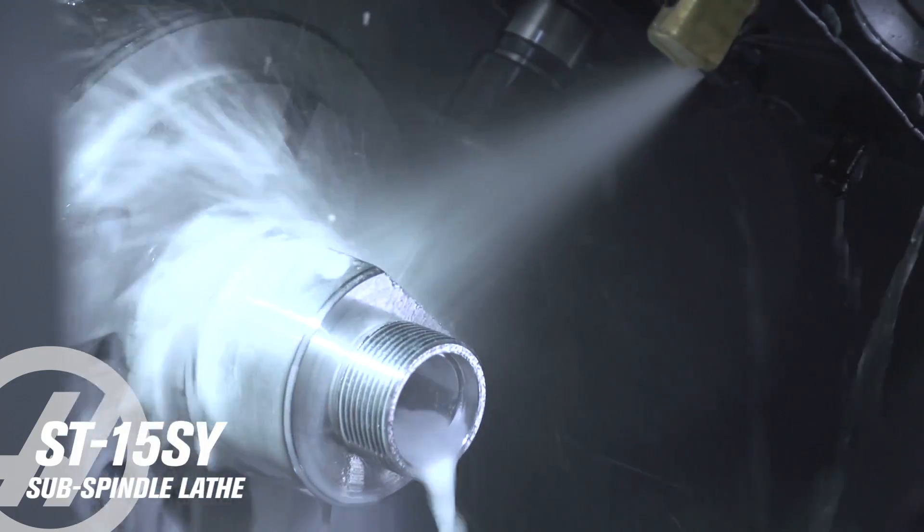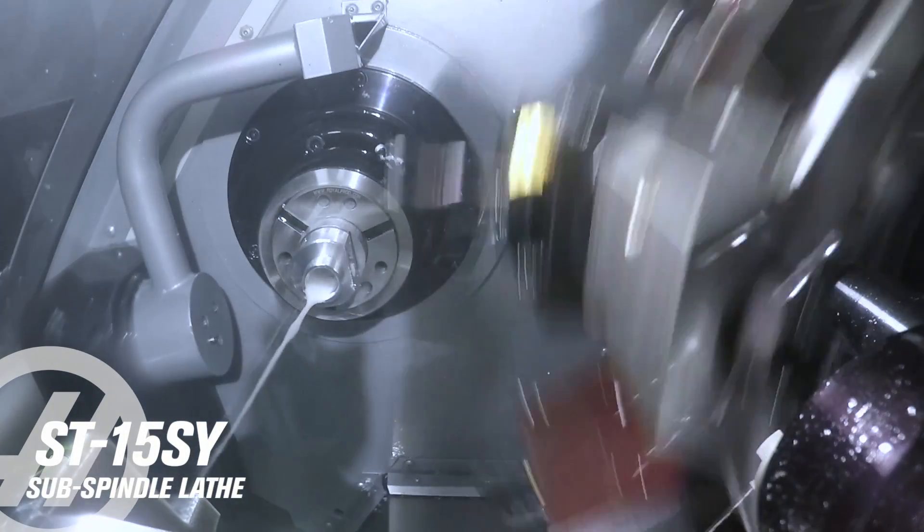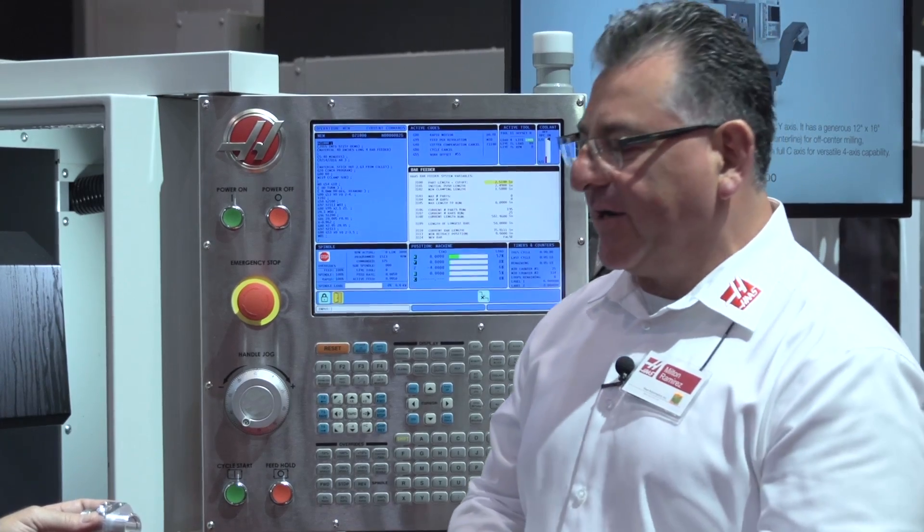We also have live tool drilling and tapping going on here, so there's a lot of tools in this machine. You can do tapping, drilling, counter boring — whatever it is that the part needs.